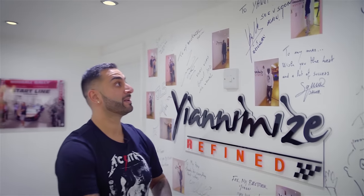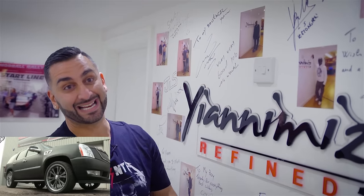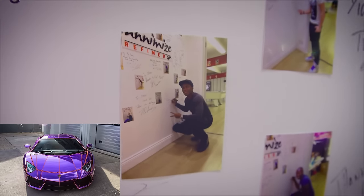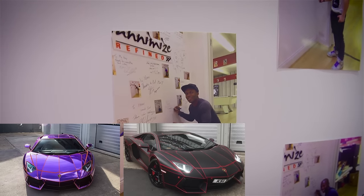Djibril Cissé, big time football player. We've done his Escalade in snakeskin, inside and outside — massive conversion. KSI, JJ — his Lambo Aventador. We've done his car in chrome purple with orange Tron, and we've also done the same car in satin black with red Tron.